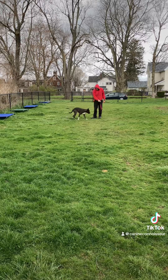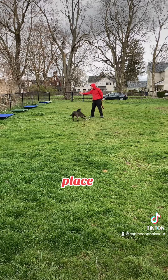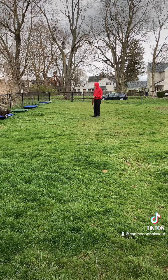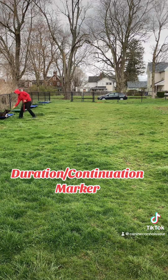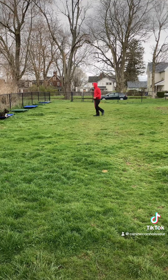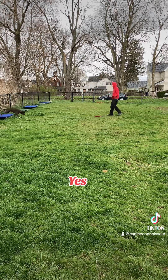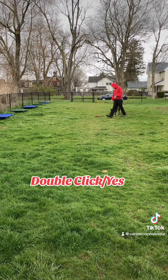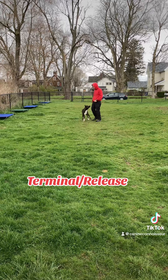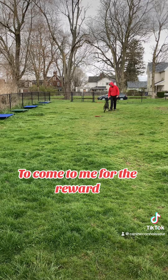You want to go to work? Work. Place. Down. Good — duration continuation marker. I bring the reward to him. Yes — terminal release. He can leave position, but he comes to me for the reward. So he bypasses the toy on the ground. Yes, to come to me for the reward.